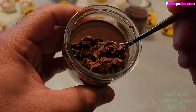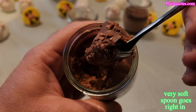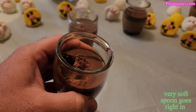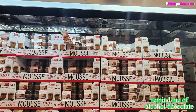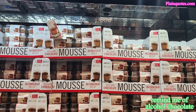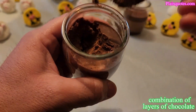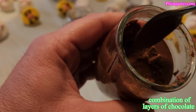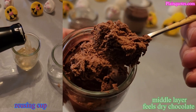It's kind of like a dry mousse. Wow, it kind of feels alcoholic in a way — like the chocolate you get with alcohol. The layers of chocolate are nice, and this is the middle part of the chocolate.